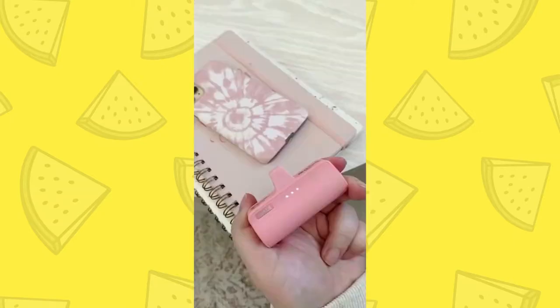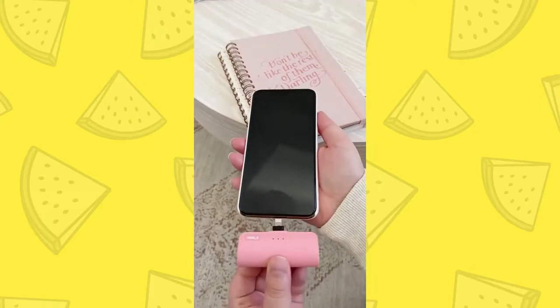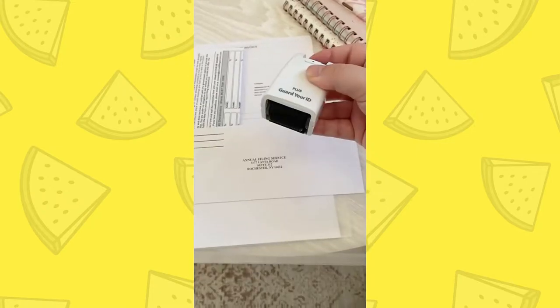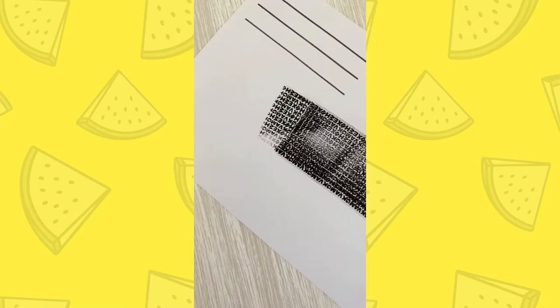Random Amazon gadgets you need. First up is this portable wireless phone charger. Plug it directly into your phone and it starts charging instantly. I love that it's lightweight and super portable. Next up is this security stamp. Use it to cover any private information. I do this to all of my papers before throwing them out so no one can get my personal information.